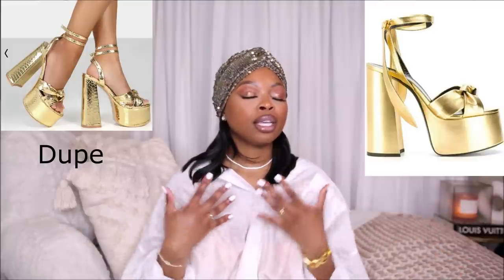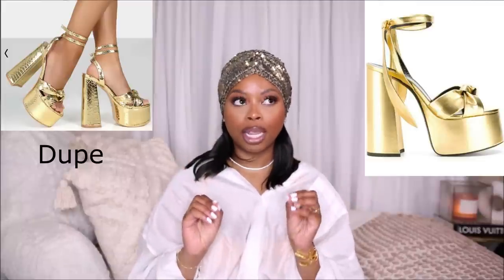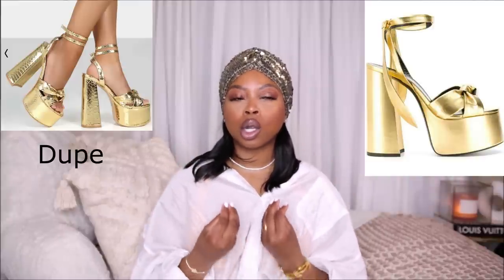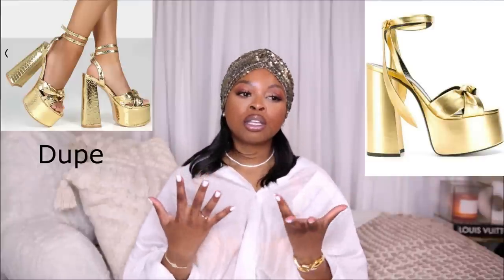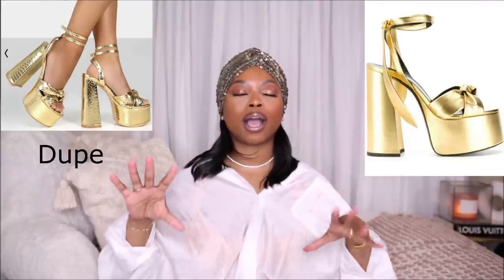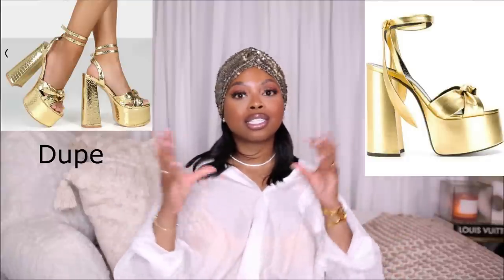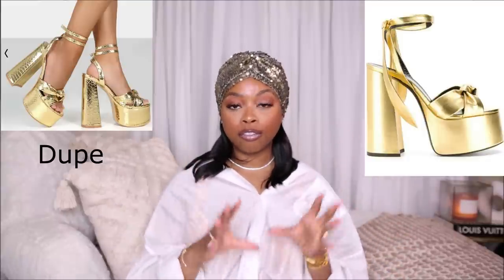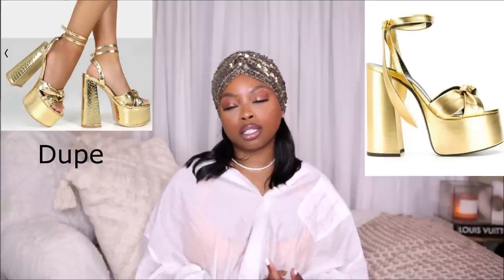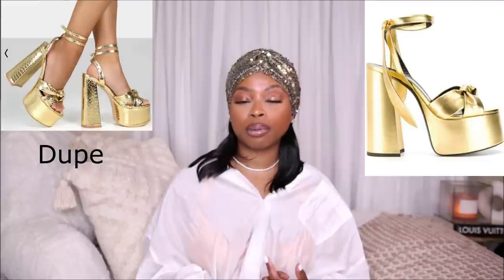This shoe is like $45 and it's taking everything in me not to buy it because it's so good. I feel like everybody needs an all-gold platform in their wardrobe — they're just so sexy, and gold looks so good on melanated skin. I'm trying to do this thing where I don't buy the same item in multiple colors, but if you're into the Saint Laurent Page platform you definitely need to get this. I've seen this shoe in person and she is gorgeous.